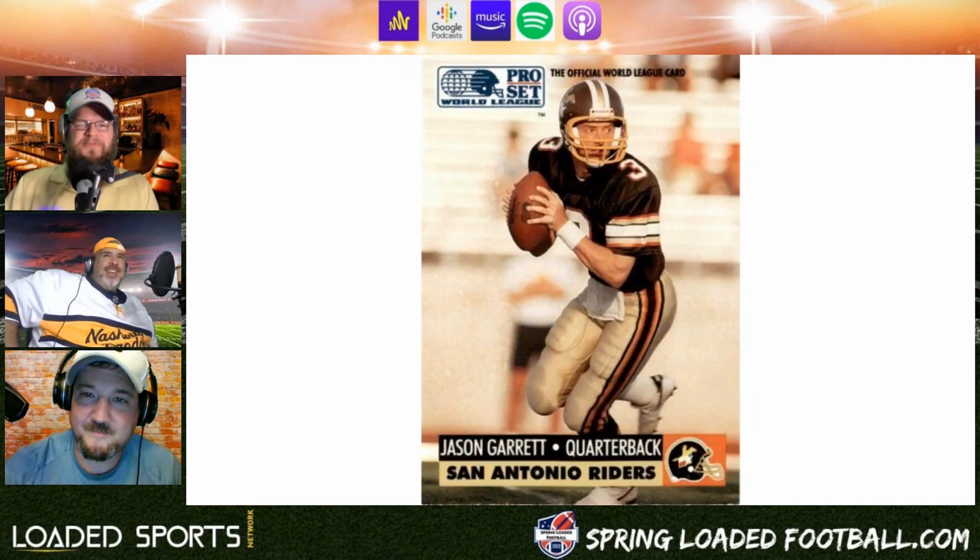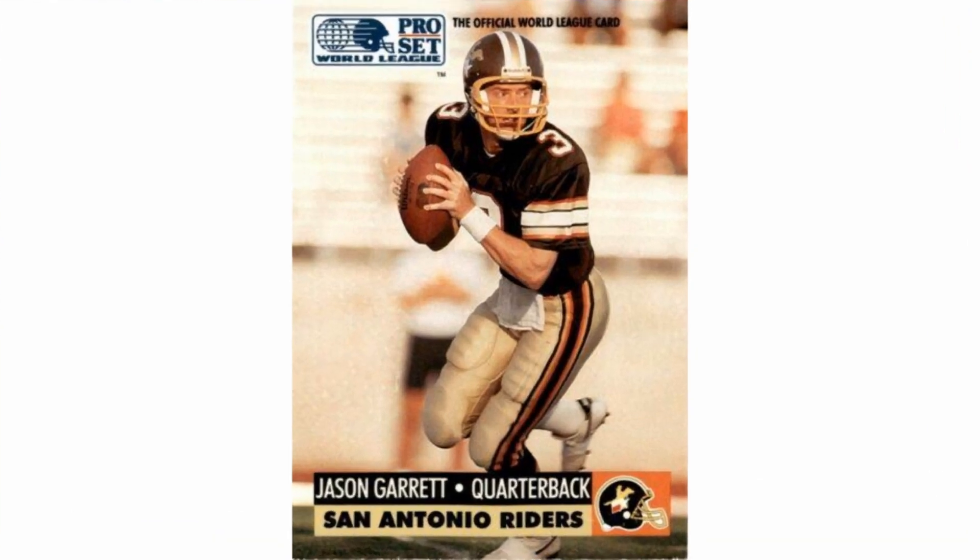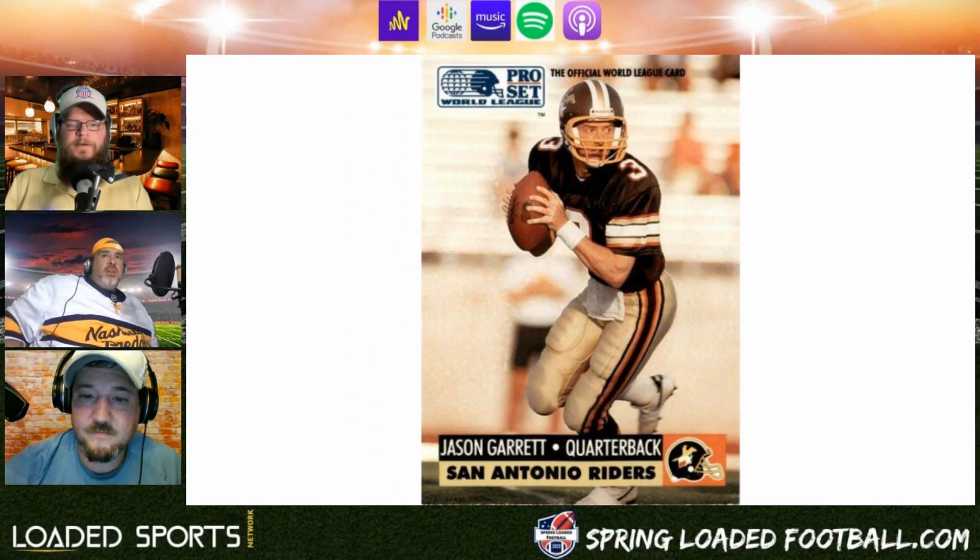Next we got the San Antonio Riders. Jason Garrett is on this card — former Dallas Cowboys coach and USFL commentator. Not a big fan of the uniform — it's a brownish or maybe orange color, hard to tell. It could be a black jersey with orange and gold stripes. The logo on the helmet's not bad, but that's about it.